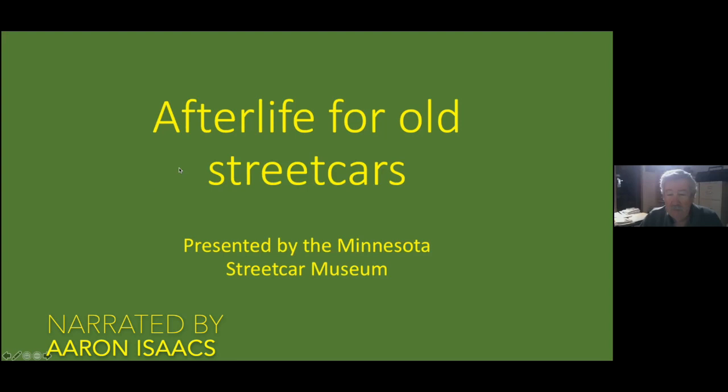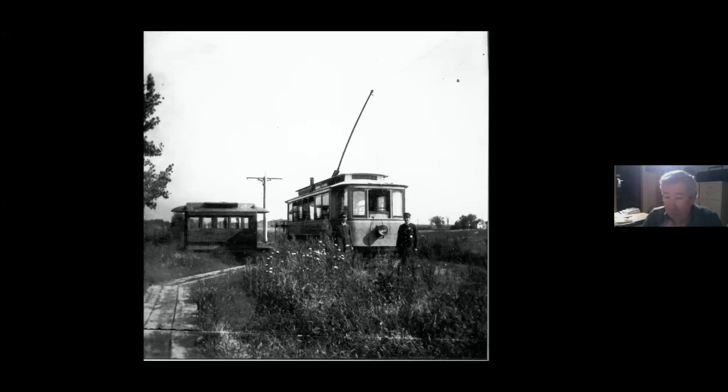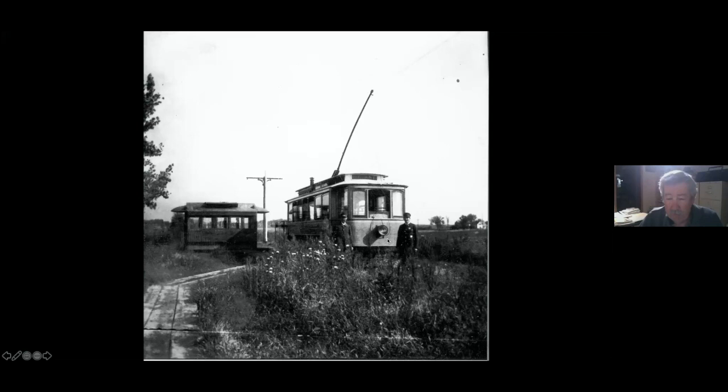This is the streetcar bodies thing, which I'm now calling 'afterlife for old streetcars.' I'm presenting these again because I wanted to get them up on YouTube. Of course you have the horse cars being replaced by the electric cars, so here is one being used as a waiting shelter. I think this is at the end of the Bryant Avenue line at 46th Street, when there wasn't anything out there - a good example of how they built these lines ahead of development. Here's another one being used as a waiting shelter, a playhouse.